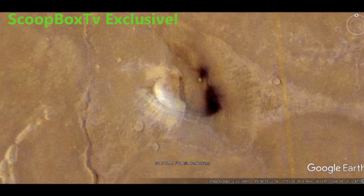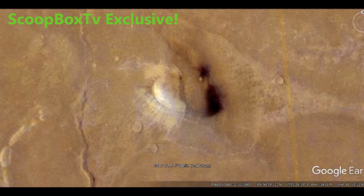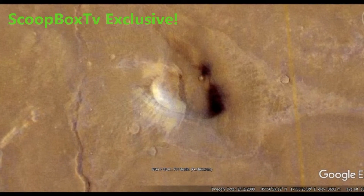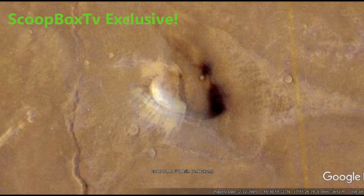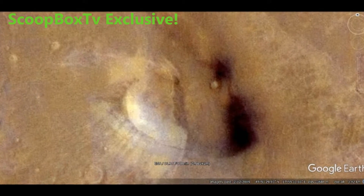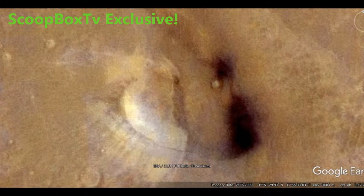Now tell me that doesn't look like a dome structure of some kind. It measures an astonishing 2.8 km in length and 1.4 km in width. It gives off more of the sun's reflection than the surrounding terrain.